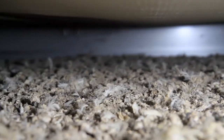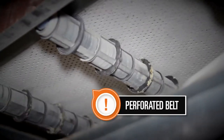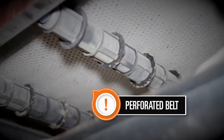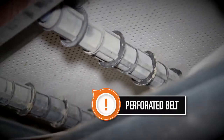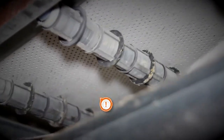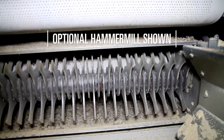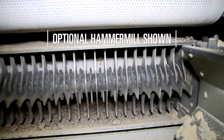During the drying process, warm air from the house is pushed through the manure that is on the manure belts. These perforated manure belts allow the warm air to pass through the manure, ensuring an even and thorough drying process.